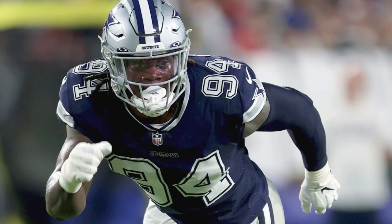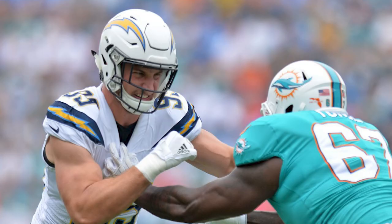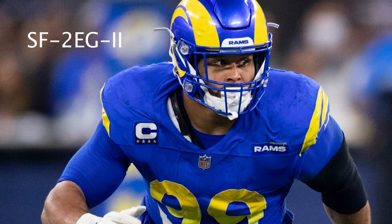Those first two options are my best recommendations for D-tackles, or D-ends that play more like a down lineman. But for D-ends that play more like a linebacker and want more visibility, I recommend the SF-2EG-SW — a very open face mask without a lot of bars in the middle, but still with eye guards. There's a version with three bars in the middle that Aaron Donald wears; I personally like this style. It's popularly worn by guys like Chase Young and is a bit cheaper at $89.